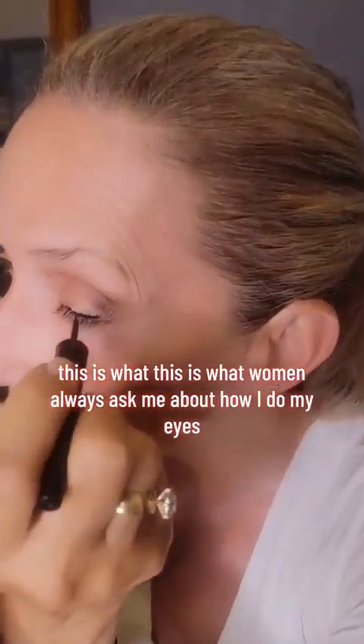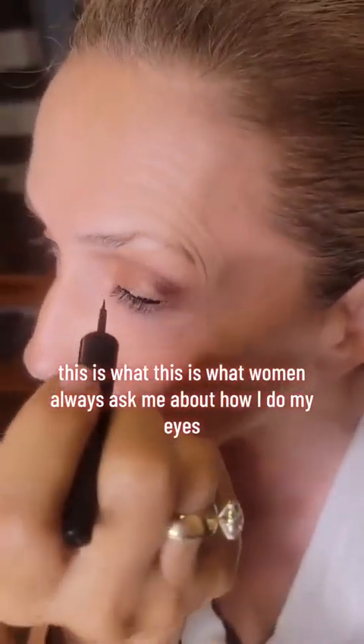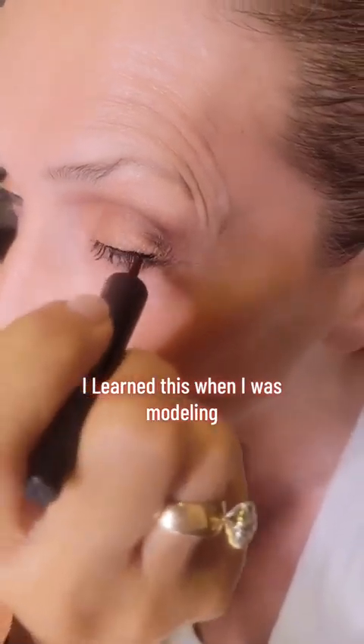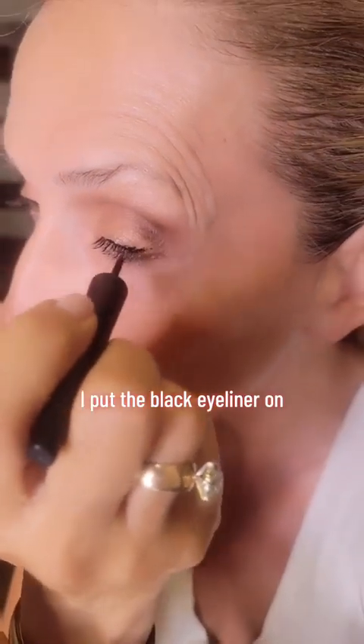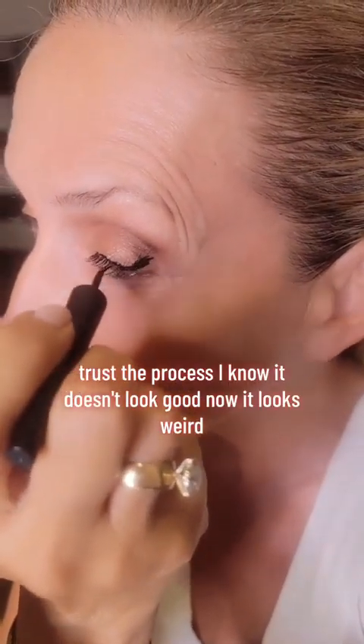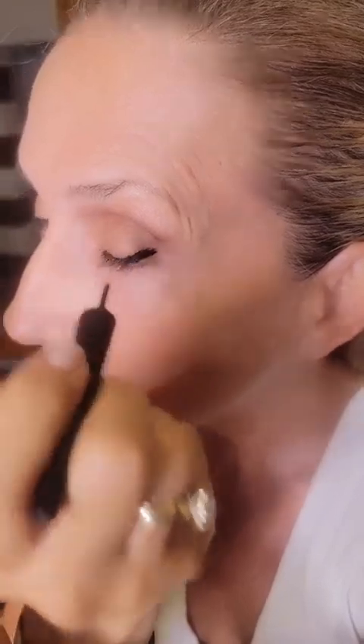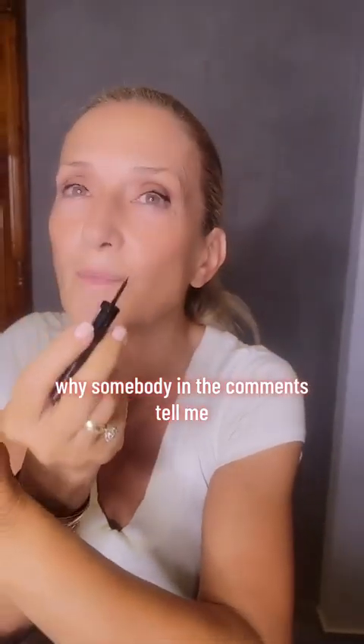Eyeliner is next. This is what women are always asking me about — how I do my eyes. I learned this when I was modeling. I put the black eyeliner on. Trust the process, I know it doesn't look good now, it looks weird. Why do we open our mouths when we put eyeliner on? Somebody in the comments tell me, why do we open our mouth when we put eyeliner on?